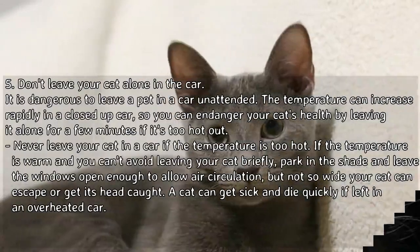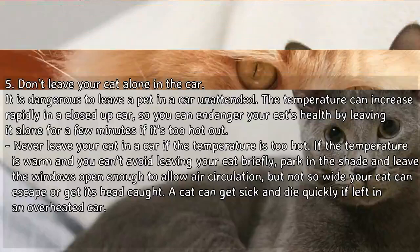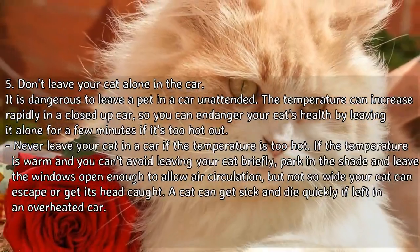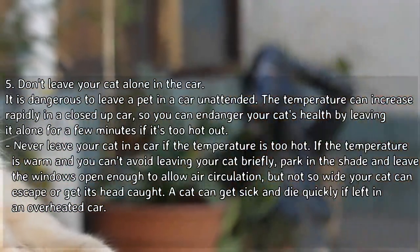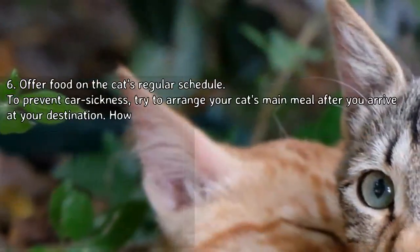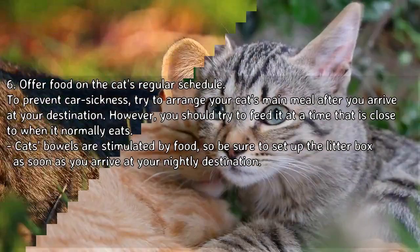If the temperature is warm and you can't avoid leaving your cat briefly, park in the shade and leave the windows open enough to allow air circulation, but not so wide that your cat can escape or get its head caught. A cat can get sick and die quickly if left in an overheated car.